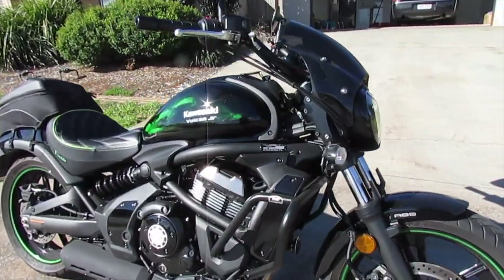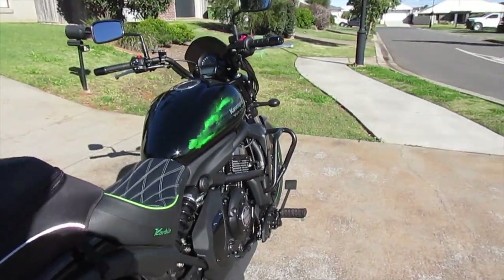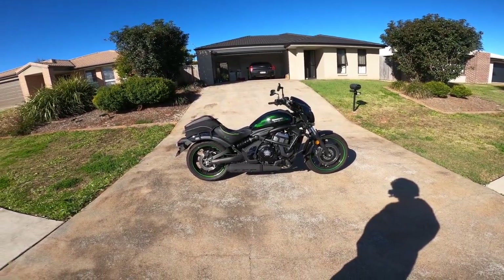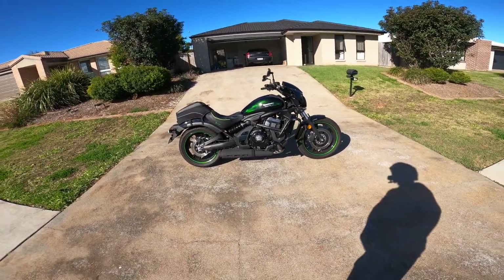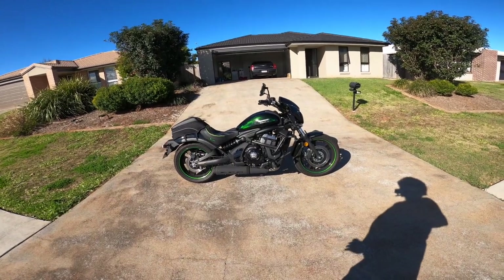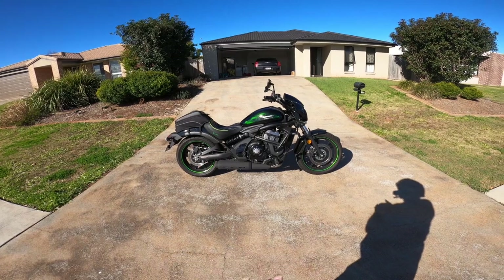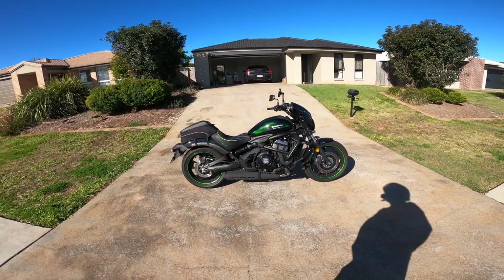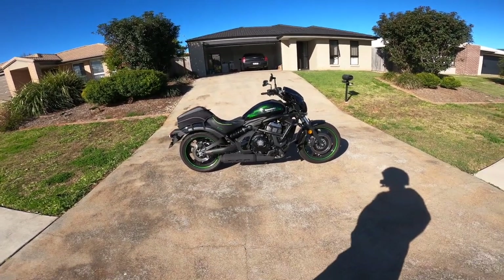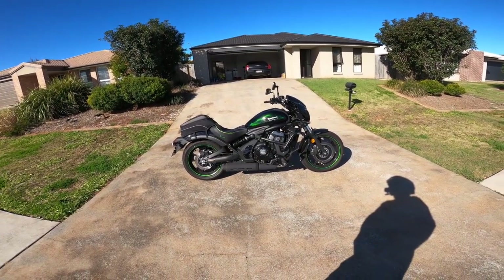First we'll look at the specifications of the bike. The Vulcan SE has a high tensile steel double pipe diamond frame. Its length is 91 inches or 231 centimetres, its width is 34 inches or 88 centimetres, its height is 43 inches or 200 centimetres, it has a wheelbase of 62 inches or 157 centimetres, and a wet weight of 223 kilograms or 490 pounds.